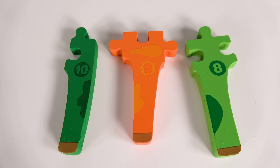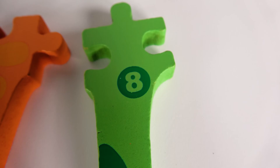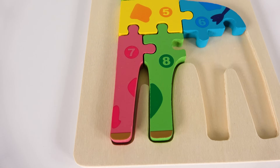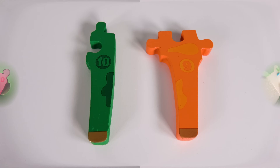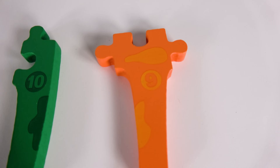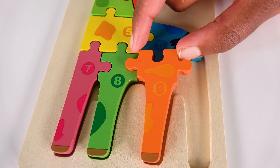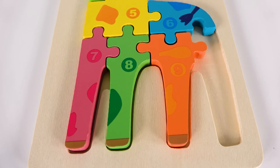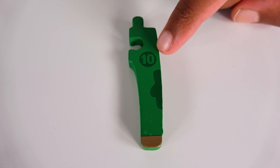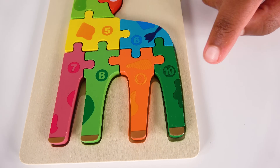Can you help me find the number eight? Yes, this is the number eight. Where will the number eight go? Will it go here? Yes, the number eight belongs here. Can you help me find the number nine? Nine. Yes, this is the number nine. Where will the number nine go? Will it go here? Yes, the number nine will go here. Nine. And do you know what number is this? It's the number ten. The number ten will go here. Ten.